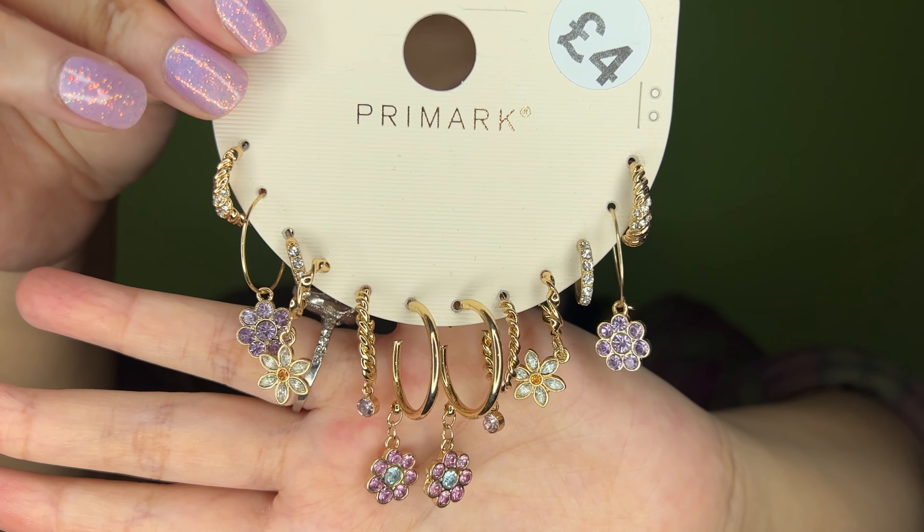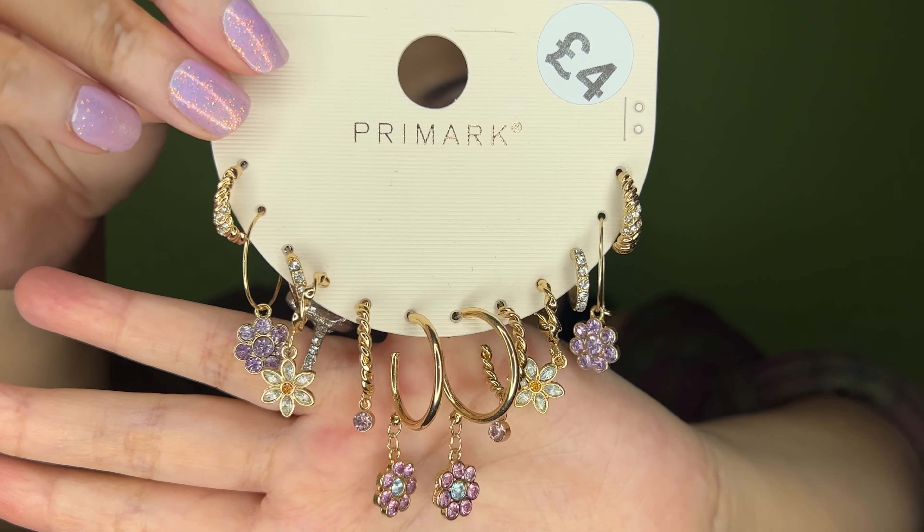I bought the cutest earring set — have a look at these! The colors are like lilac and green-blue, just so cute. I have two piercings on each ear and I'm thinking of going for a third because I want to wear loads of these. They're cool, quirky, and very girly. This gives me cool, chic vibes and these were £4 — honestly such a bargain.